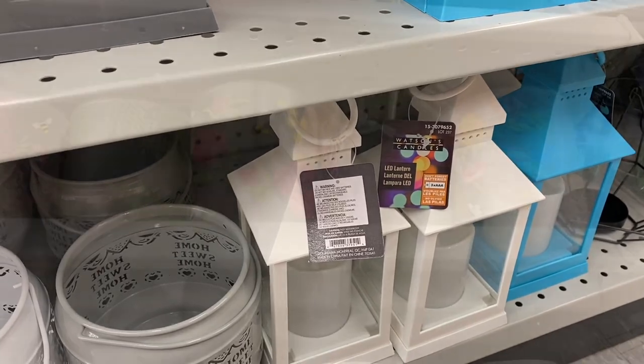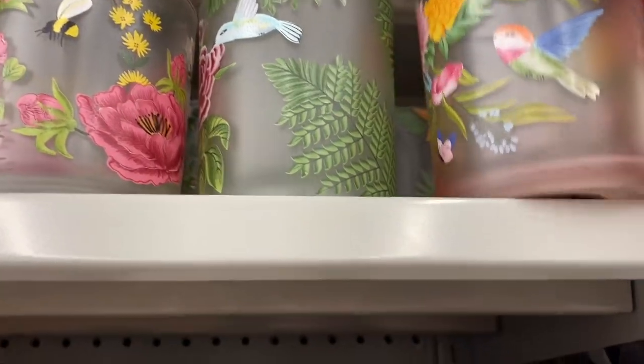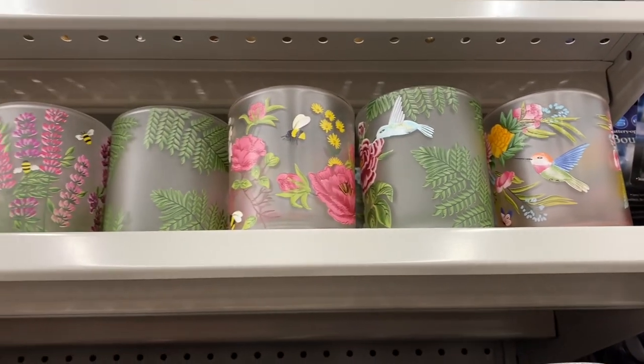They had some more really pretty candles — I love these ones: the bee, the hummingbirds, really pretty. And these ones were $4.50. Very pretty though — you could use that glass afterwards.